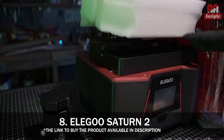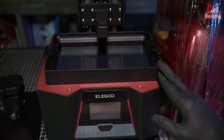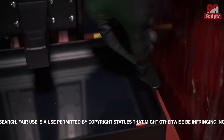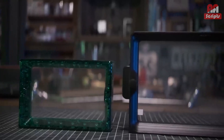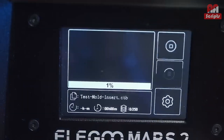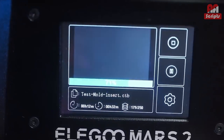Number 8: Elegoo Saturn II — the best resin 3D printer experience right now. The Elegoo Saturn II is an almost perfect upgrade from the original Saturn: bigger and more powerful, with better quality prints than its predecessor, and a top choice for a mid-range resin 3D printer. If you're looking to print serious details or a lot of tiny models, this is simply the best choice.